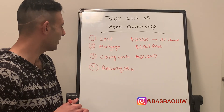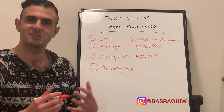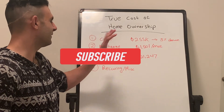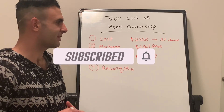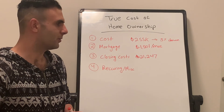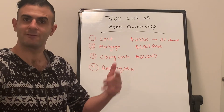I hope this gave you a pretty good idea of some of the expenses to look out for when buying a home. Keep in mind this is just one example and every scenario is different, but the general theme and ideas will be the same. Thank you guys for watching — please consider liking and subscribing for more.